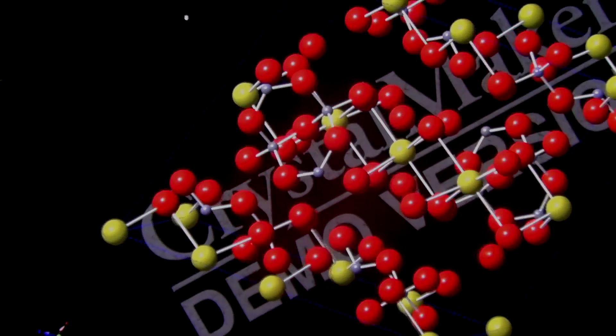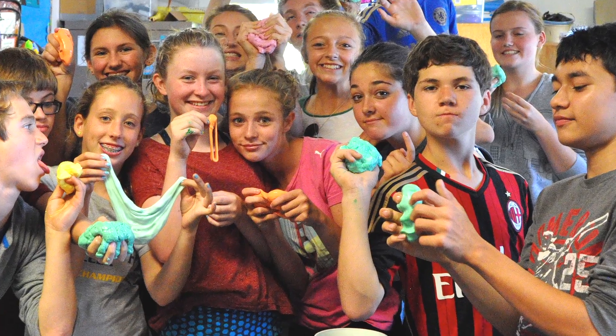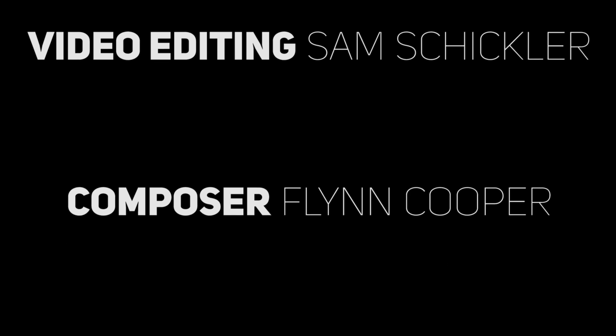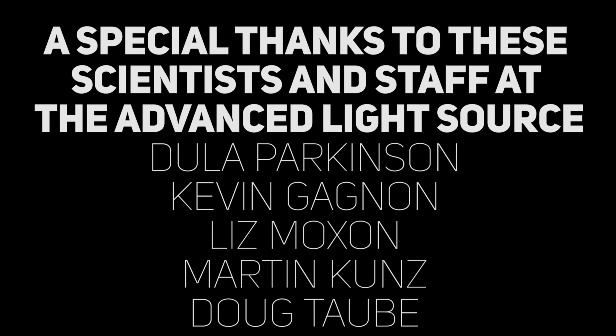When we are finished analyzing our data, we plan to create an animation that we will post online to help teachers explain how the slime experiment works in their classroom. We'll see you next time.